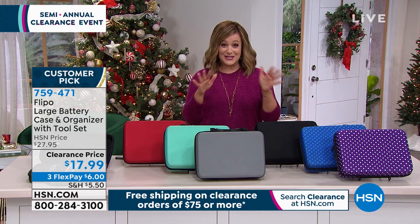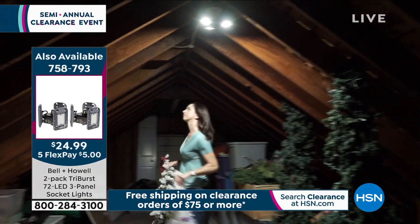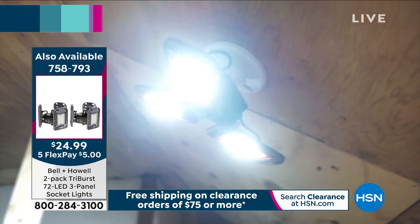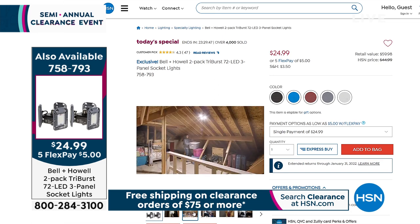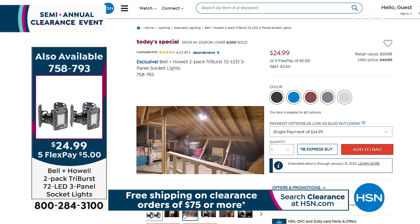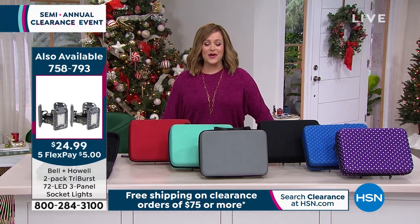Quick reminder on the Bell and Howell Tri-Burst Today's Special: if you can screw in a standard light bulb, you can install this 72 LED three-panel socket light. You're getting a two-pack exclusively at the lowest price ever. A standard 60-watt bulb is about 800 lumens; this is 2,000 lumens — like daylight. Choose black, blue, burgundy, gray, or white. Dark attic, basement, closet — try the Tri-Burst first. Two for $24.99. Item 758793.